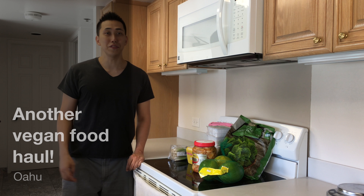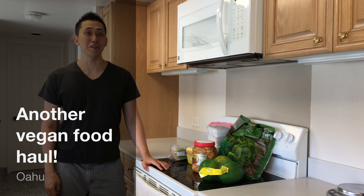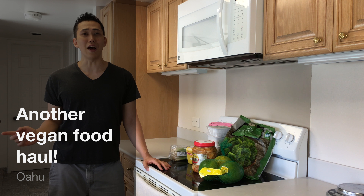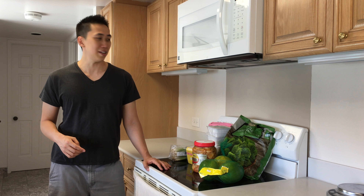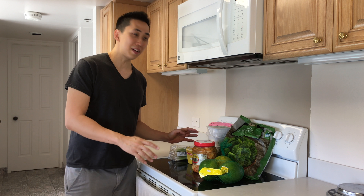Hey guys, I'm doing another vegan food haul and I'm filming in my brand new place that I just moved into. I'm gonna do a house tour of this place soon, but in the meantime, this is all from Sam's Club.